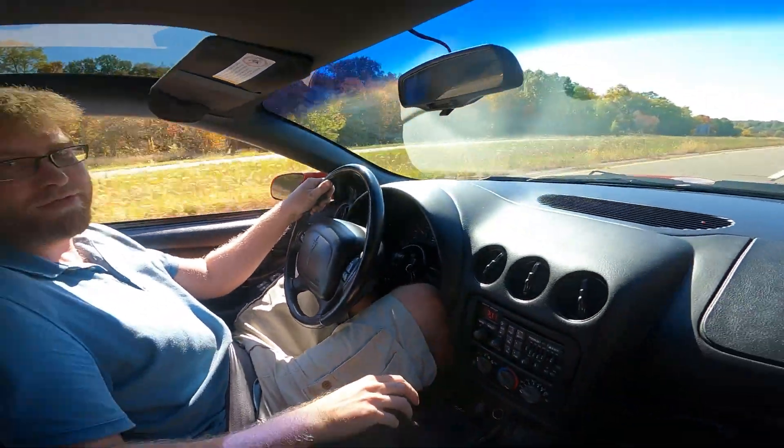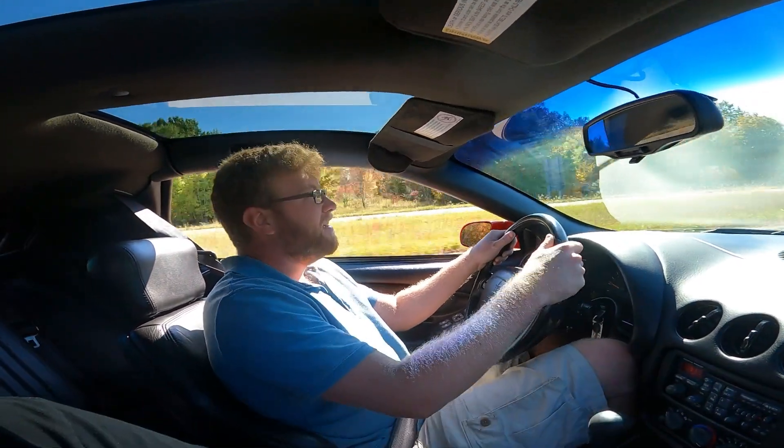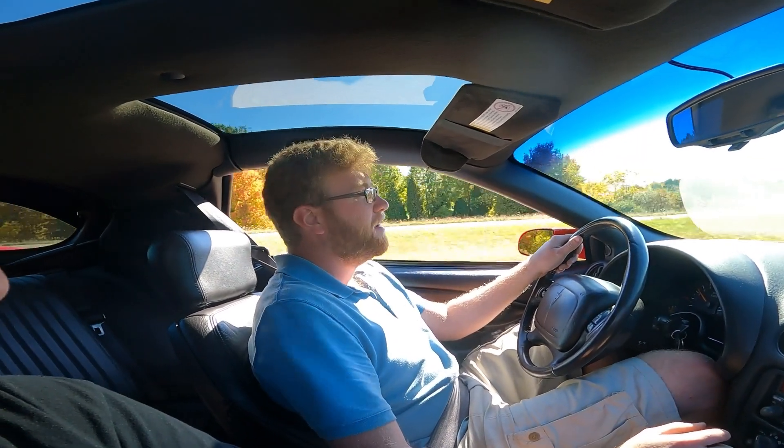Holy crap, this thing will haul some serious butt. Isn't it smooth? It's so smooth. Hands down the best transmission I've driven with at the shop.